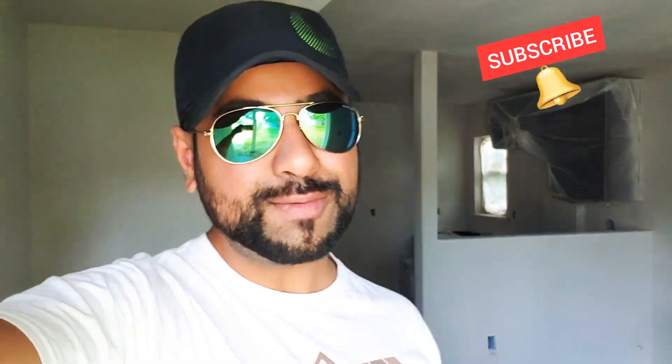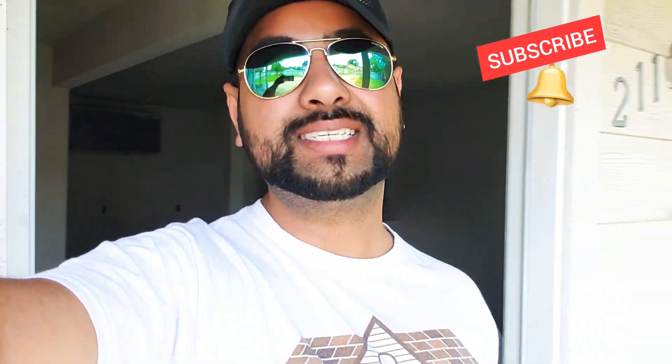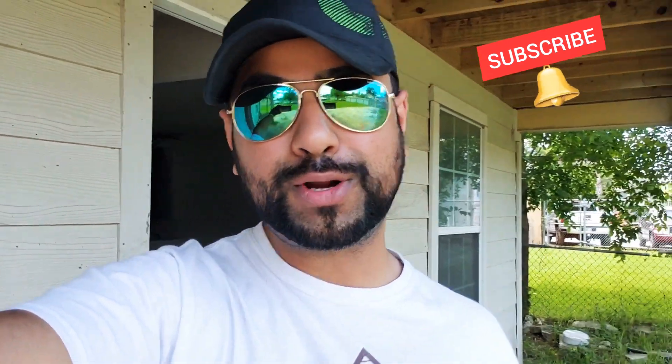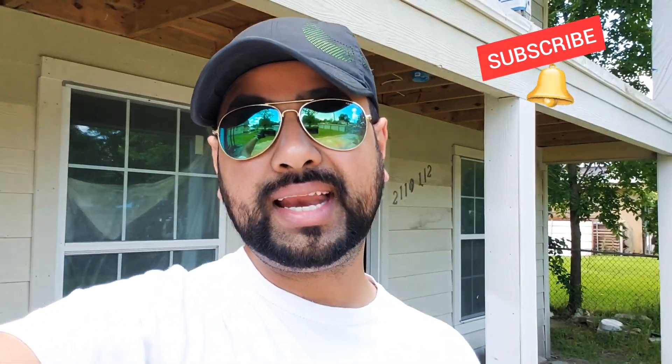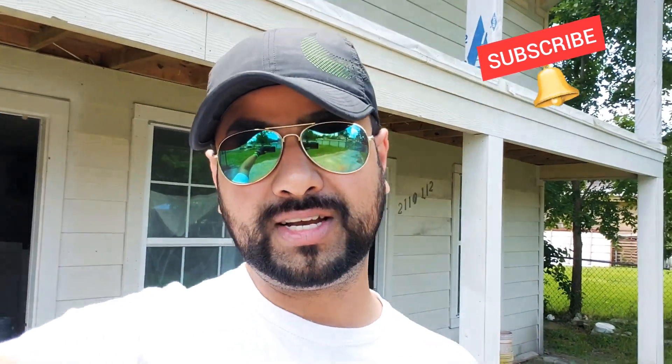What is going on everybody? It's your boy Ron Rana out of Houston, Texas. Today we are super excited to be talking about this topic, and that is how to show properties during COVID-19.